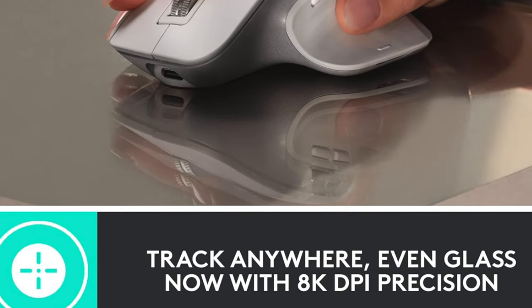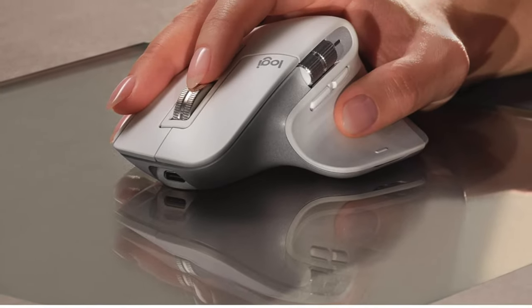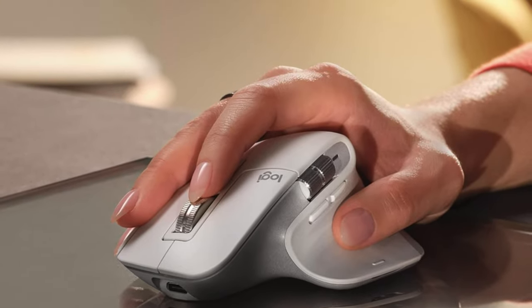Key features — battery life. It's like the marathon runner who won't quit, with a 70-day rechargeable battery. It's more enduring than your will to work on a Monday morning. And if you're running late and your mouse is dead, a quick one-minute charge gives you three hours of use. So it's really the espresso shot of your mouse needs.